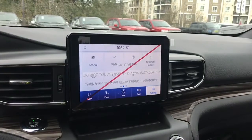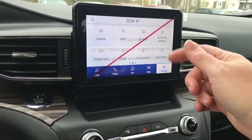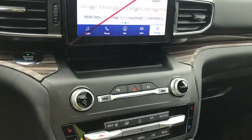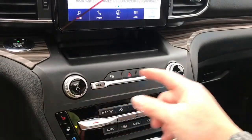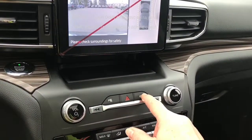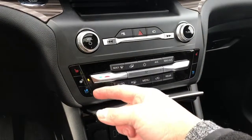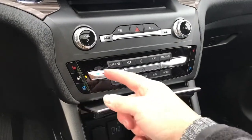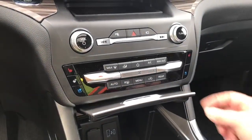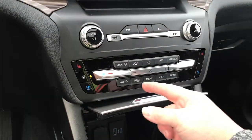You have Wi-Fi, automatic updates, and so forth. There's a cover on the screen right now — that's why you're seeing the red line, which would normally come off. You've also got your volume and tuner, parking sensors, and hazard lights. As well, you have heated and cooled seats, a heated steering wheel, dual climate control for driver and passenger, AC and max AC, as well as front and rear defrost.